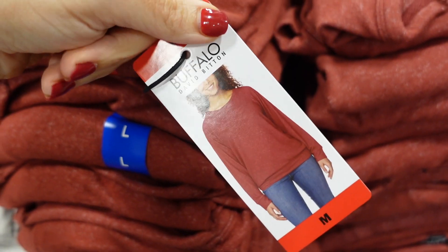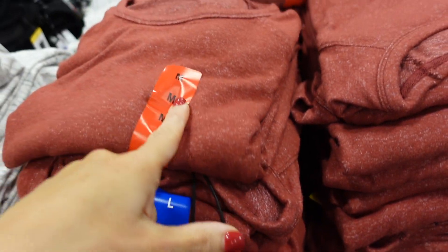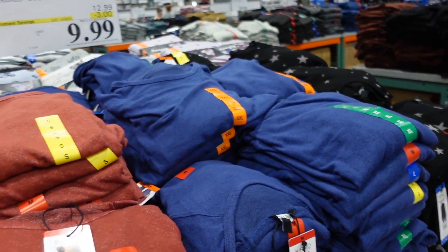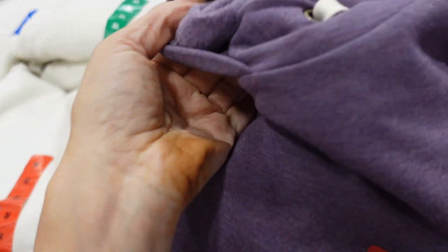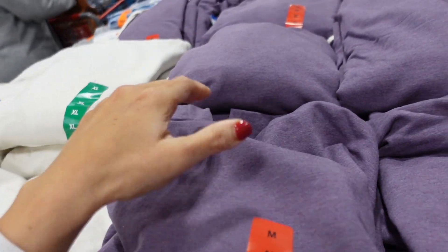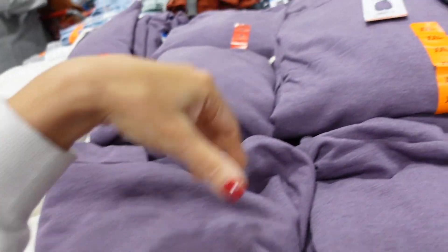Cozy tops are on sale for $9.99. These have a higher neckline, relaxed fit with a banded bottom and banded wrist. Available in rust, blue, black stars, and gray. Regularly $12.99.